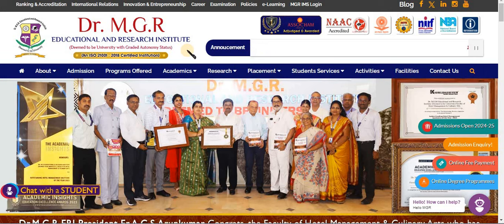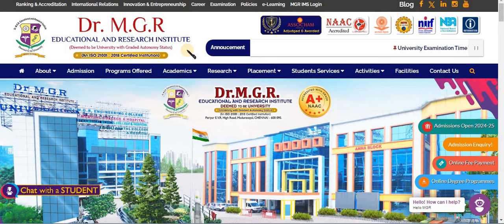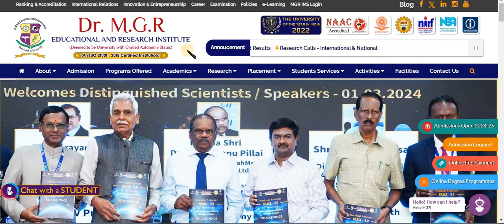So if you have a seat in this campus, you will have placement opportunities through campus interviews. Dr. MGR University compares well to other Deemed Universities. However, one thing to note — the fees are quite heavy compared to other colleges.